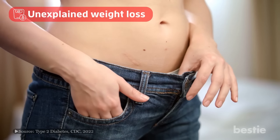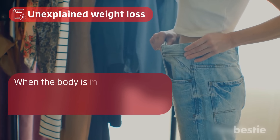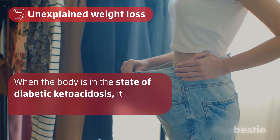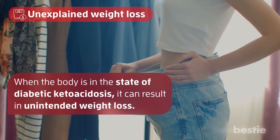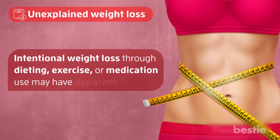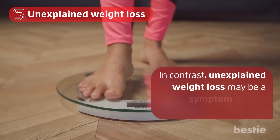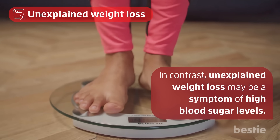Number 5: unexplained weight loss. When the body is in a state of diabetic ketoacidosis, it can result in unintended weight loss. Intentional weight loss through dieting, exercise, or medication may have apparent causes. In contrast, unexpected weight loss may be a symptom of high blood sugar levels.